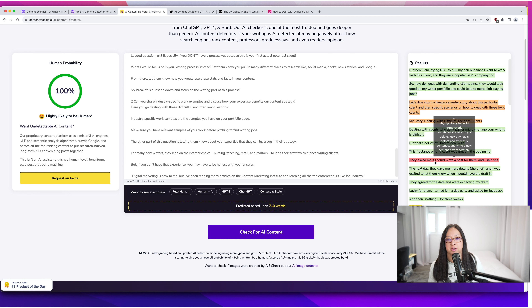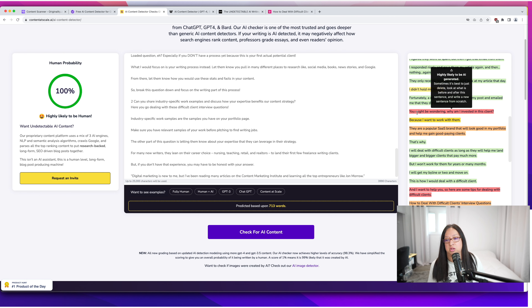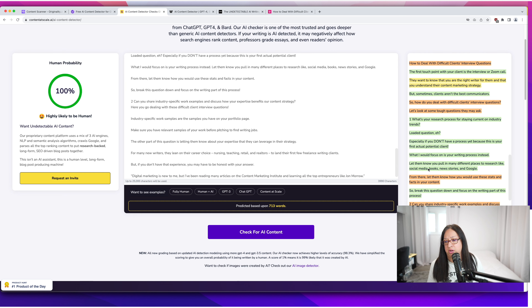They do flag a couple of sentences — like 'they asked me if I could write a post for them and I said yes,' which is a generic sentence, but that's exactly what my thoughts are. It also flags something like 'you might be wondering why am I invested in this client?' — AI writing tends to use phrases like 'firstly,' 'secondly,' 'you might be wondering.' So I can see how that could be flagged. But it still passes as 100% here. Let's copy this into Writer, which does 1,500 characters. This one says 100% human written — great, it passes.